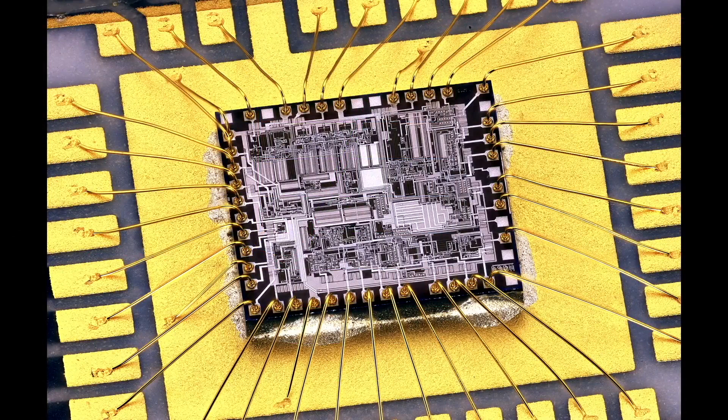Inside integrated circuit packages, the actual integrated circuit chips are connected to the outside world with gold bonding wires. Because of gold's ductility, it's easily drawn into wires thinner than a human hair. The chip is glued to the gold-plated package with silver-containing conductive glue for both thermal and electrical conductivity.